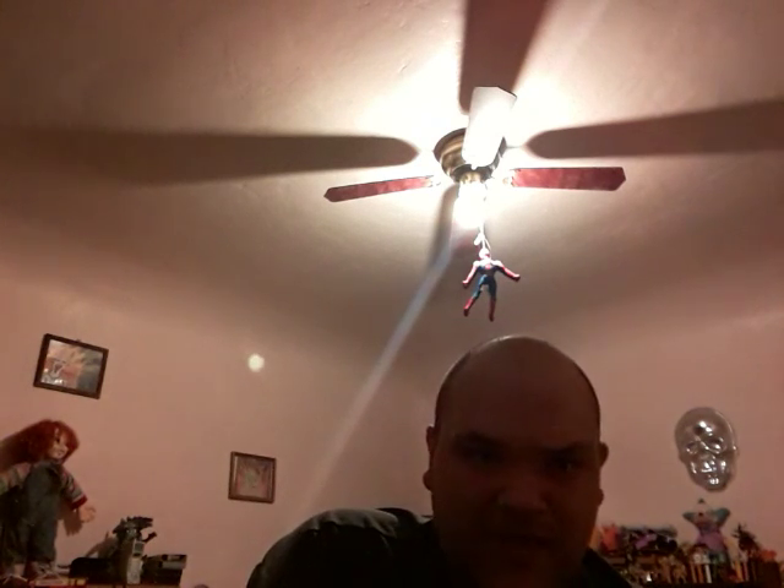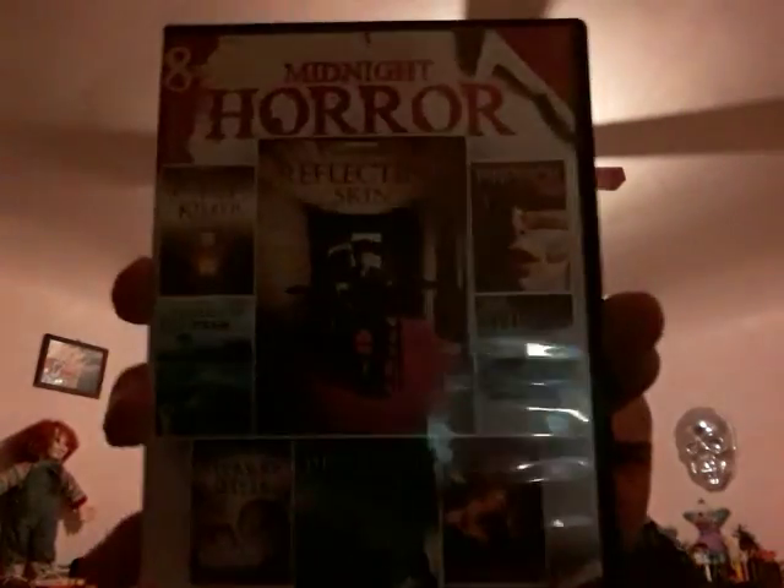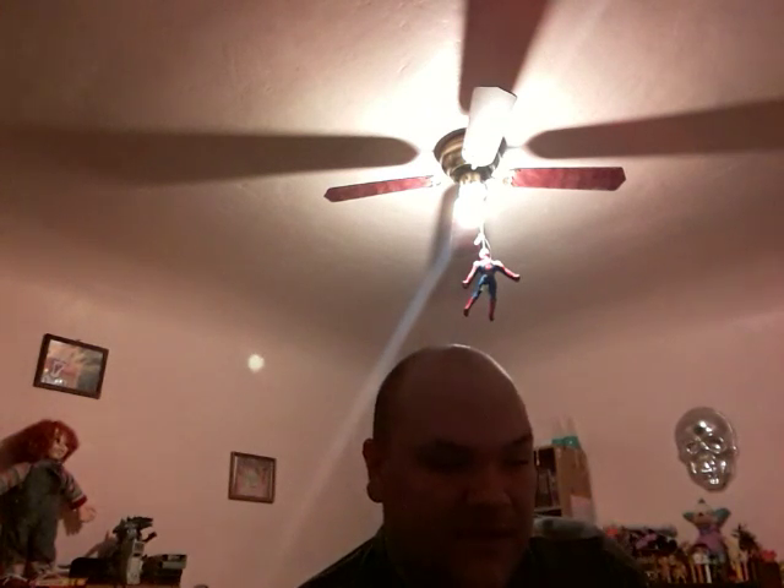Okay guys, today I'm going to show you my Echo Bridge and Mill Creek collection — ten packs, multi-packs, and stuff. First thing: this is my fifth time doing this video because my other phone is a piece of junk.